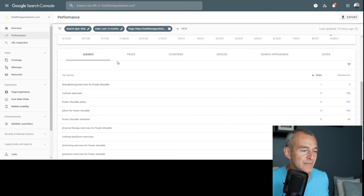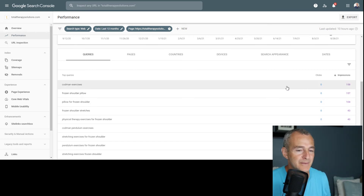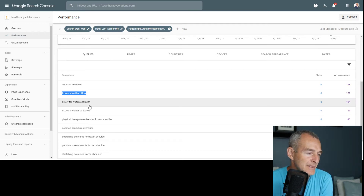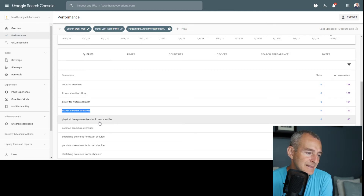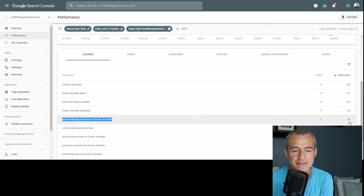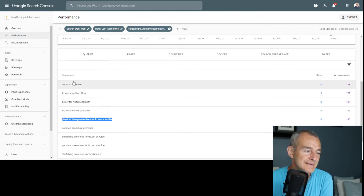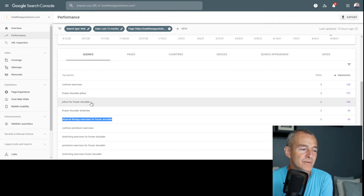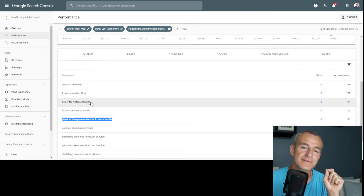If we look at the queries showing up for that specific page — arranged by impressions — we see: 'Codman exercises frozen shoulder', 'pillow for frozen shoulder', 'frozen shoulder stretches', 'physical therapy exercises for frozen shoulder'. These are showing around 40 to 157 impressions each. I want to go with the top ones: 'Codman exercises frozen shoulder', 'pillow', and 'pillow for frozen shoulder'.